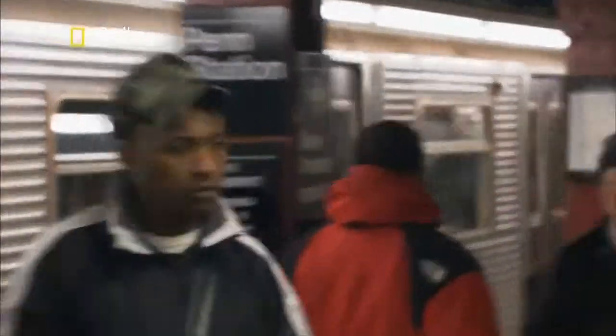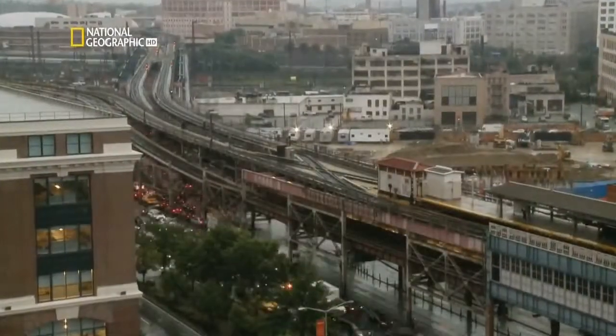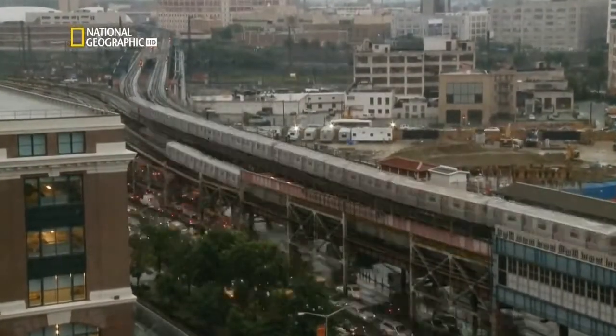It's a city beneath a city. A system that mirrors the people it transports — tough, enduring and always in a hurry. It's a quick way to get around the city, especially to go uptown. I always take it.